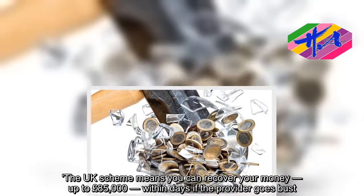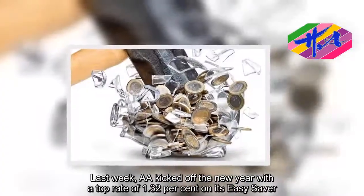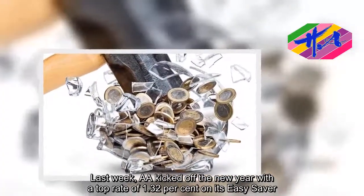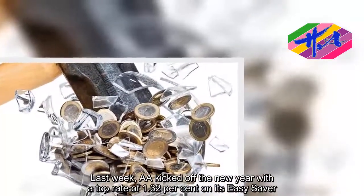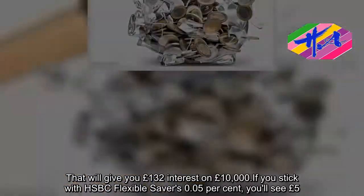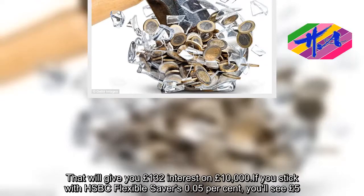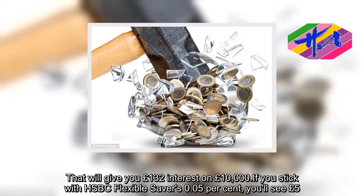Last week, AA kicked off the new year with a top rate of 1.32 percent on its Easy Saver. That will give you £132 interest on £10,000. If you stick with HSBC Flexible Saver's 0.05 percent, you'll see just £5.